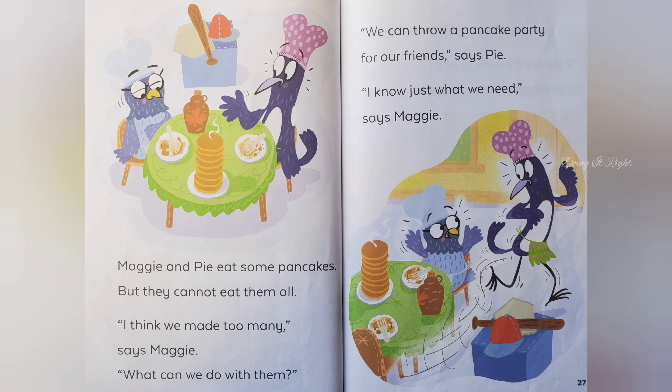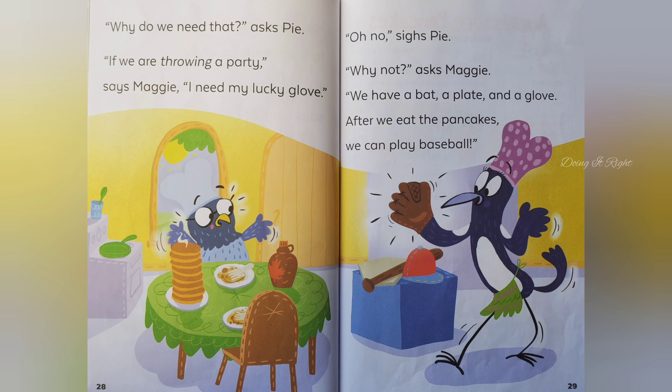Mag and Pie eat some pancakes, but they cannot eat them all. I think we made too many, says Maggie. What can we do with them? We can throw a pancake party for our friends, says Pie. I know just what we need, says Maggie. Why do we need that, asks Pie. If we are throwing a party, says Maggie, I need my lucky glove.